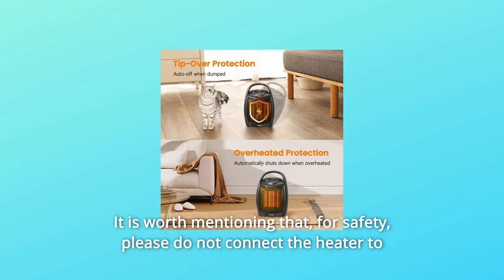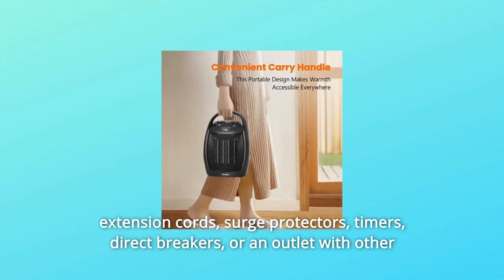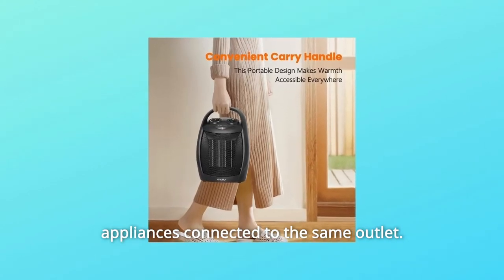It is worth mentioning that for safety, please do not connect the heater to extension cords, surge protectors, timers, direct breakers, or an outlet with other appliances connected to the same outlet.